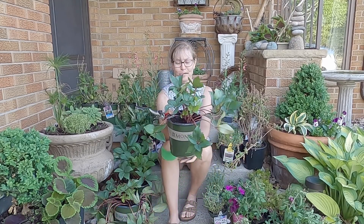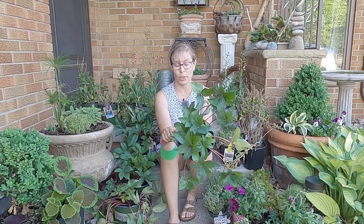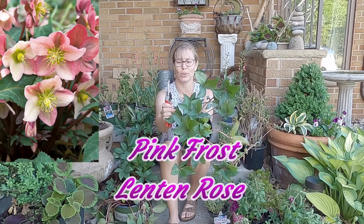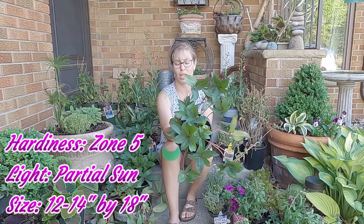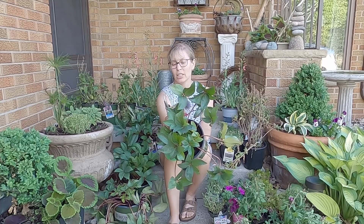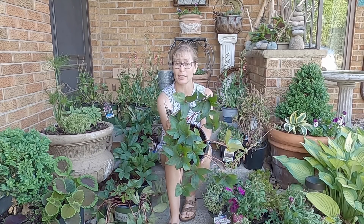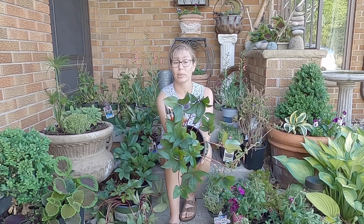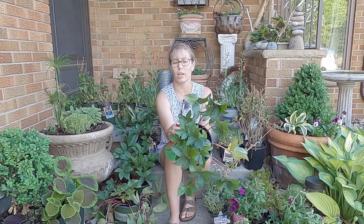Let's talk about this hellebore. This is a Monrovia Pink Frost Lenten Rose, and these are amazing. They're semi-evergreen with really beautiful foliage, making a beautiful shade plant. They bloom at a time when very little else is blooming. They'll go up to partial sun and tolerate full shade — they just don't bloom quite as well. They prefer about three to six hours of morning sun and require very little watering, which is fantastic for drier shade areas. They're hardy down to zone five and deer resistant.